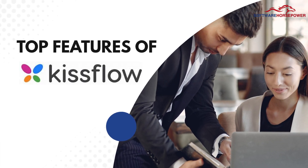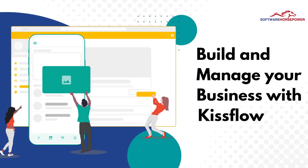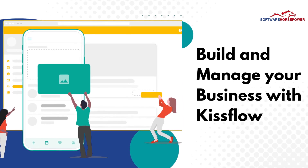Top Features of KISSFLOW. Build and manage your business with KISSFLOW. The workflow management system helps to streamline routine business processes for optimal proficiency.